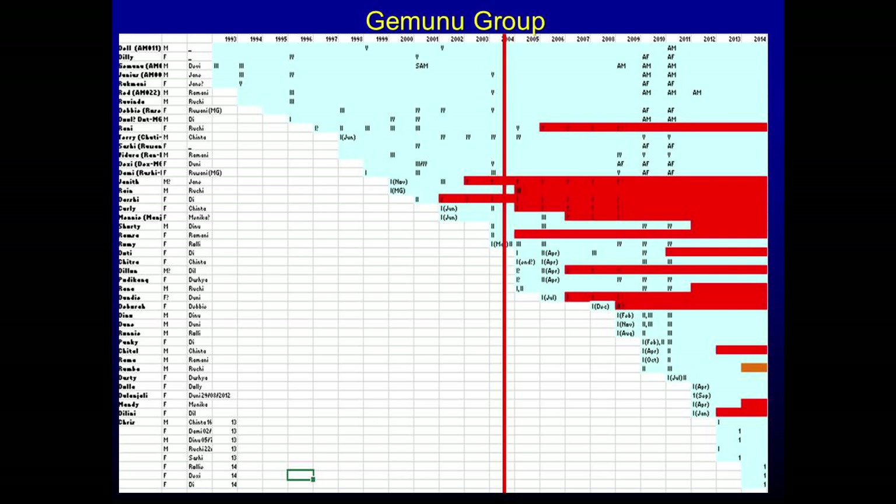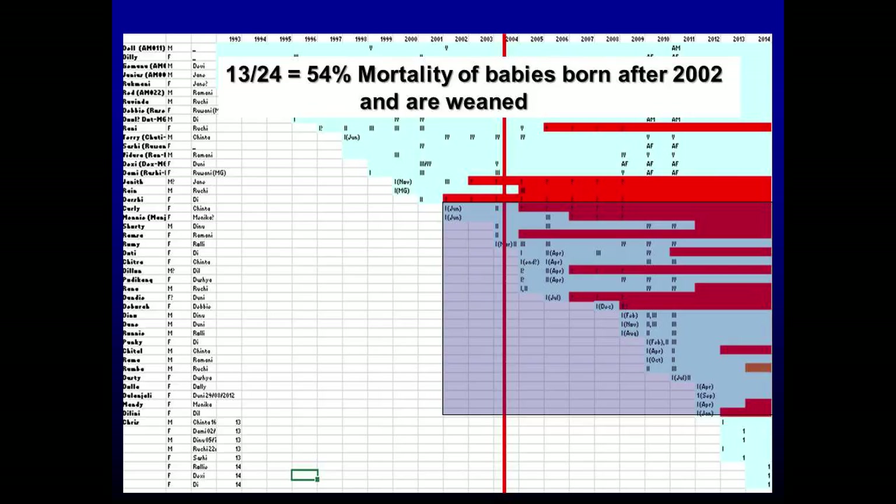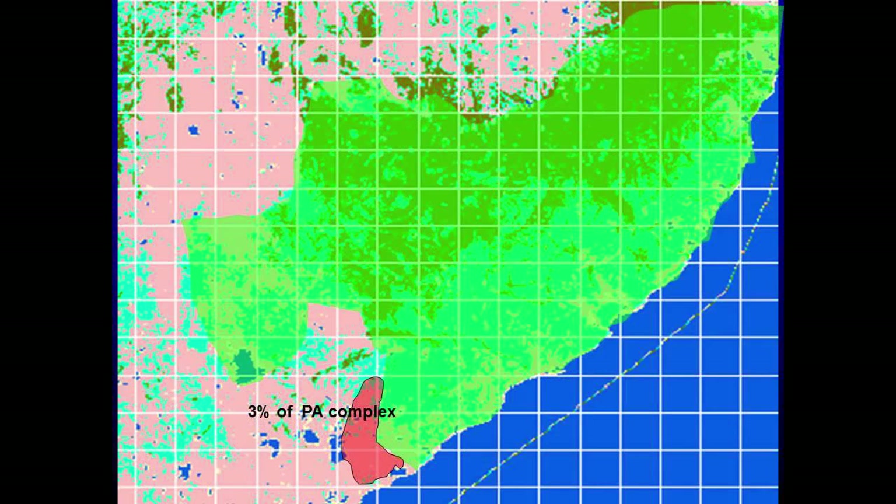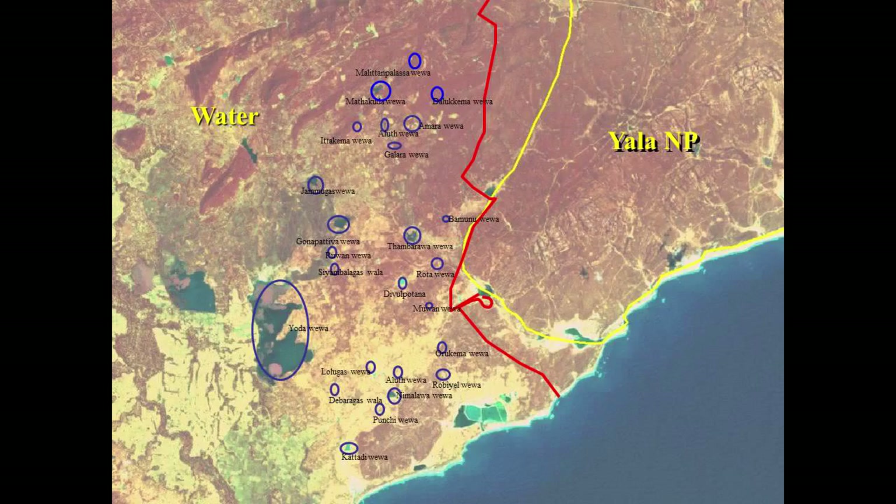This is the animals born into Gamunu's group from 1993 to 2014. The ones marked in red are all dead. If you look at the mortality of calves born after 2002, it's 54% — extremely high. And remember, this is a herd that never ever went out of the park. They are suffering the effect of competition from other herds who used to go out in the dry season and no longer can do so. The impact on those herds is much more, but we don't have such detailed data for them. The buffer zone that was denied to the elephants is only about 5,000 hectares — only about 3% of the large protected area complex.